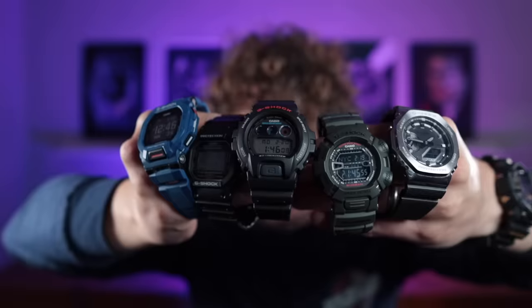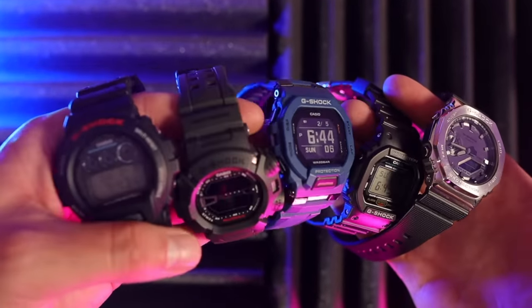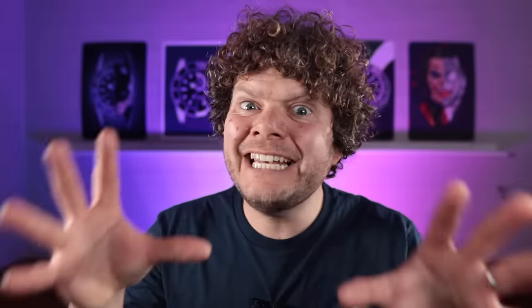These five G-Shocks represent huge value and have their own iconic designs — some picked from the 80s, the 90s, and the present. Just having these five in a collection is pretty awesome. I'd love to know your top five G-Shocks you think someone else should own — can my collection be beaten? G-Shock have made quite a few, haven't they! If you've watched till now, thank you so much.